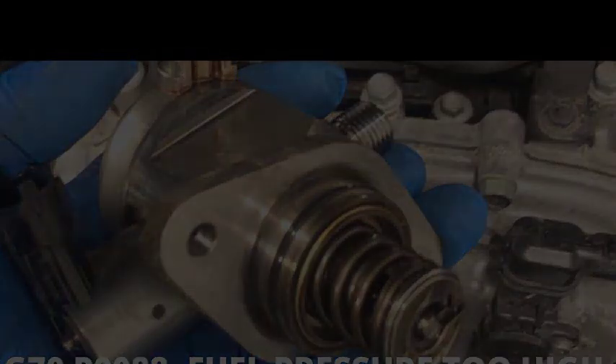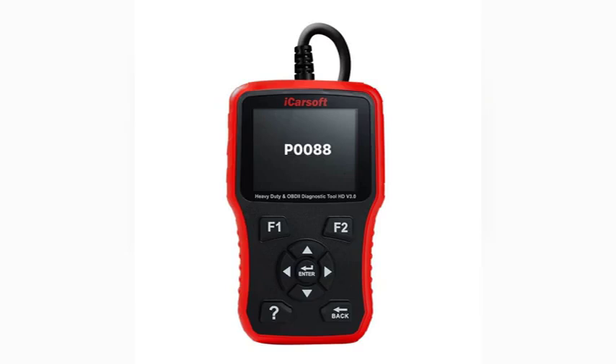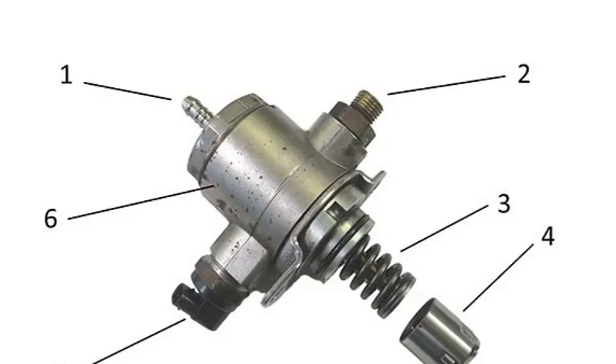Common rail fuel injection is a type of fuel injection system used in many modern diesel engines. In a common rail system, fuel is stored in a high-pressure reservoir and injected into the cylinders at high pressure, allowing for more precise control of the fuel injection process, which can improve engine performance and fuel economy. The P0088 code can also be caused by problems with the common rail system — if the fuel pressure sensor is faulty, it can send an incorrect signal to the ECU, causing the ECU to increase fuel pressure and set the P0088 code.